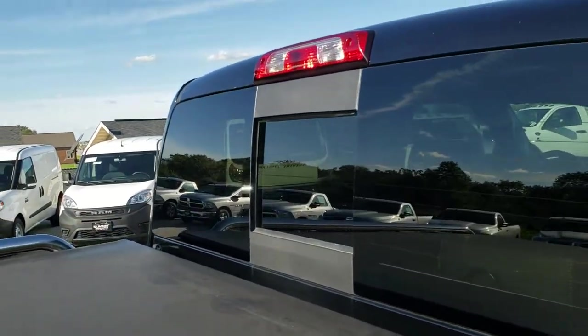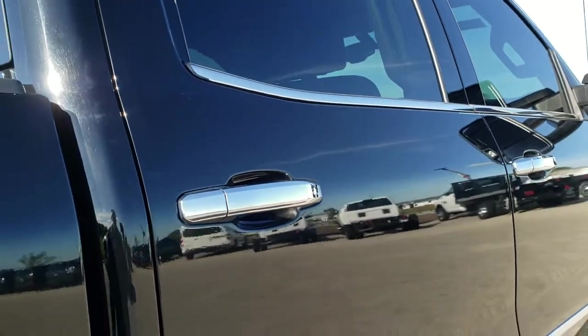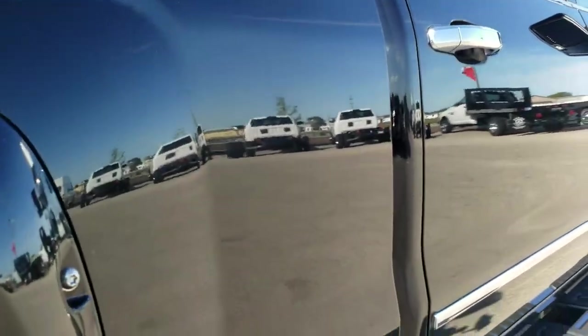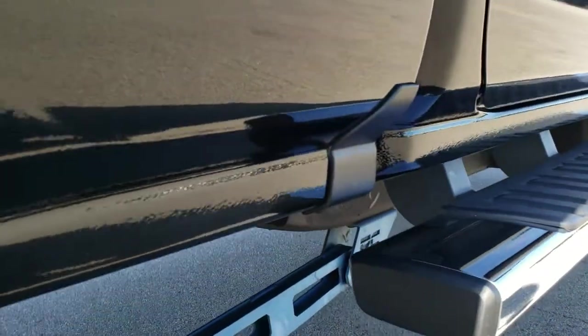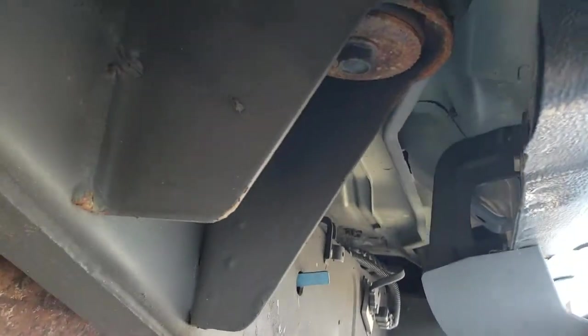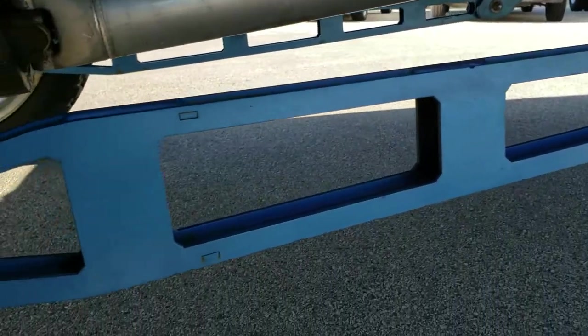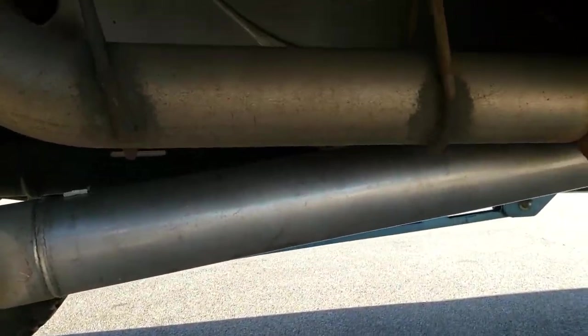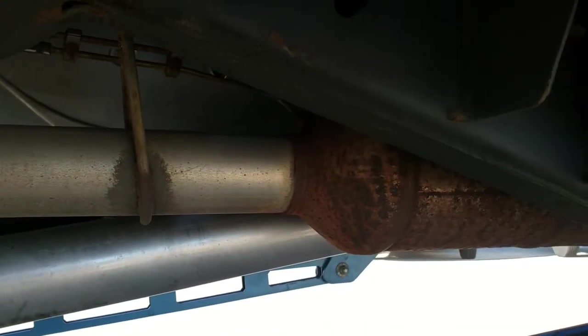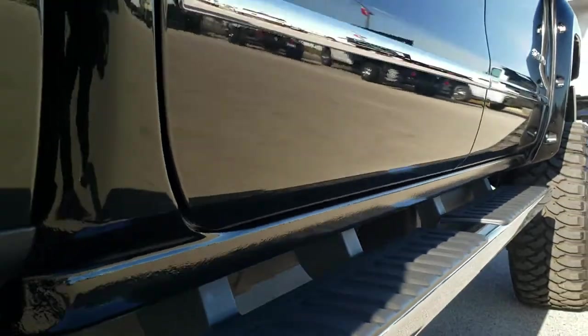Chrome bed rail covers. We also offer a Summit Fast Pass option on our website where you can apply for financing, get approved, and even check out the value of your trade-in, so when you get here all you have to do is drive the truck, love it, and take it home. It looks like it has all the remaining factory exhaust, so I don't think it's been altered in any way. Factory chrome step bars.